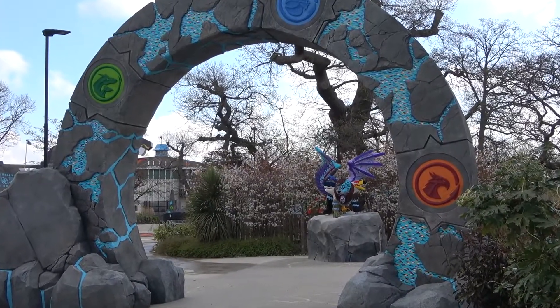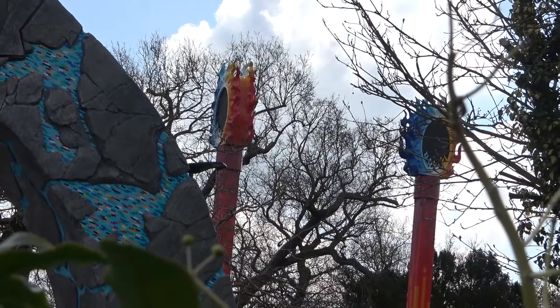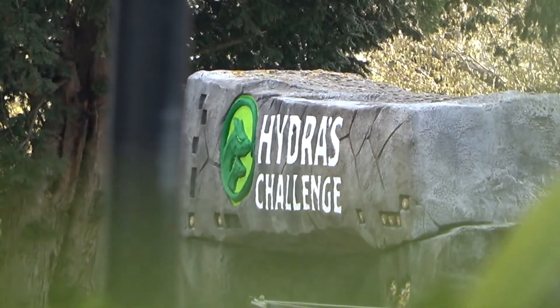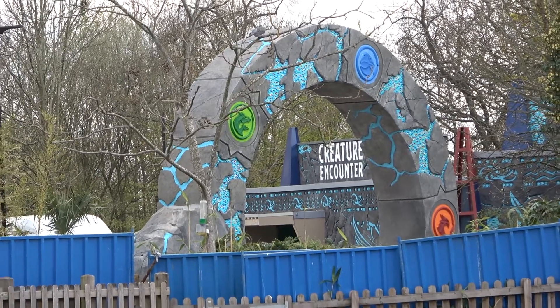Firstly, out of the entrance we can see the portal which has three symbols for rides: Flight of the Skyline, Fire and Ice Freefall, and Hydra's Challenge. In addition to this, I love how the bricks are blended into the entrance, which creates an epic feel when you're walking through.